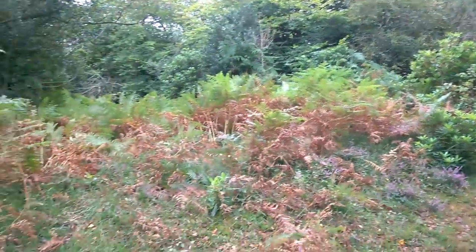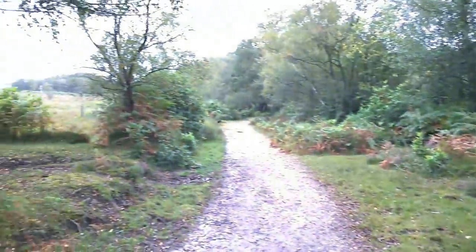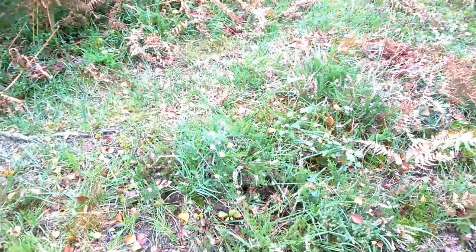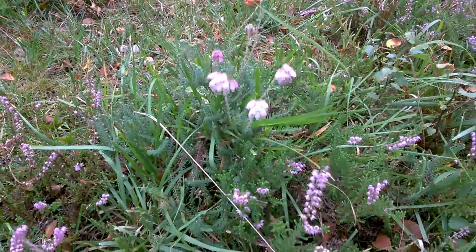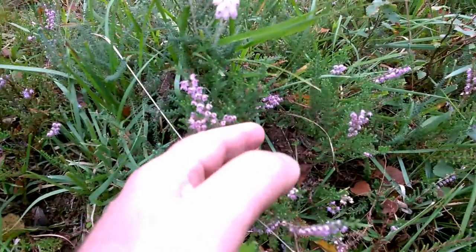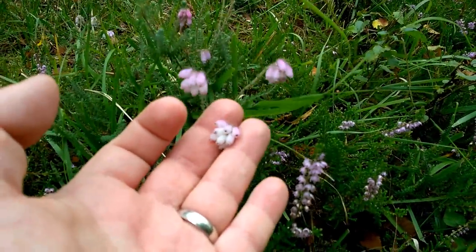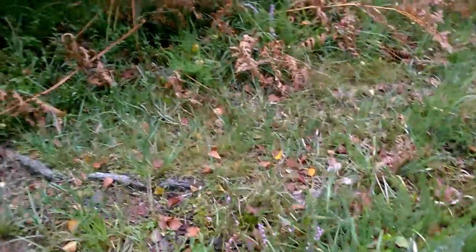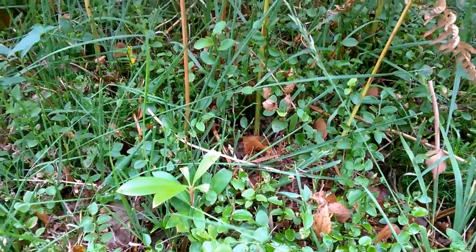Now we're walking down a path and the woodland is giving way to acid heath. We'll find a selection of different plants here. We're starting to see heathers, and the heathers are still flowering. There are two different species of heather here — I think this one's called bell heather, correct me if I'm wrong. And over here in the bushes we've got the foliage of bilberries.